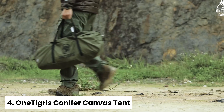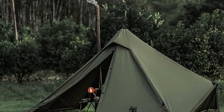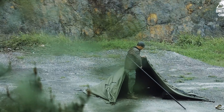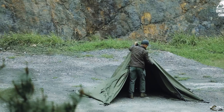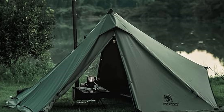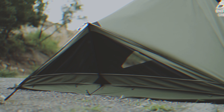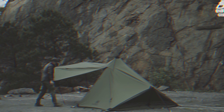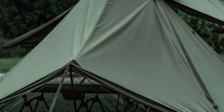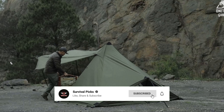Number four: the One Tigris Conifer Canvas Tent. The One Tigris Conifer Canvas Tent is your answer for the perfect camping companion. Made from Terralene cotton fabric, it's durable, fire-retardant, UV-protective, and wind-resistant. The DWR coating offers a 400mm waterproof rating, so you stay dry even in wet conditions. This compact tent measures 8.5 by 8.5 feet with a peak height of 5.9 feet, comfortably sleeping two campers with mats or one person with extra gear.